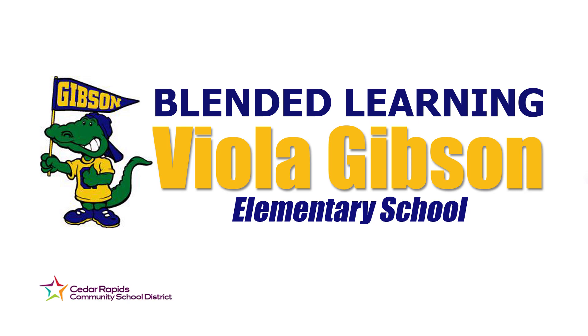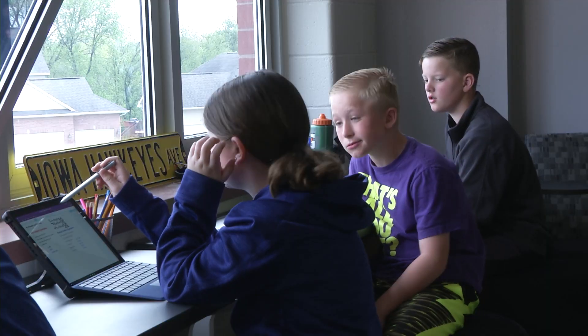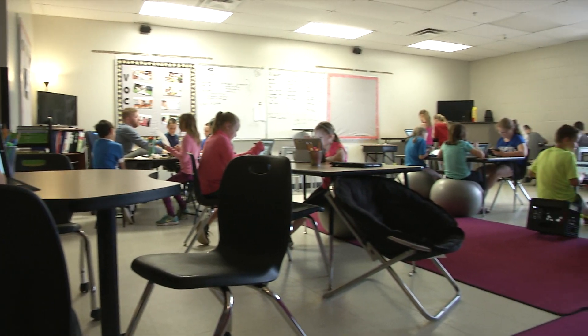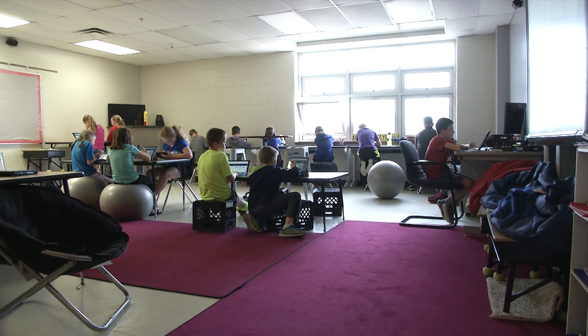The best part of blended learning is the fact that you are putting most of the learning in the hands of the child. Blended learning is when you're doing more than one type of work. Like some kids might be at a table with a teacher, some kids might be doing the Surface Pros or computers, and some kids might be doing work by themselves or their independent work.